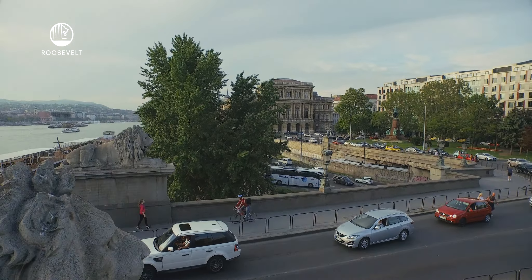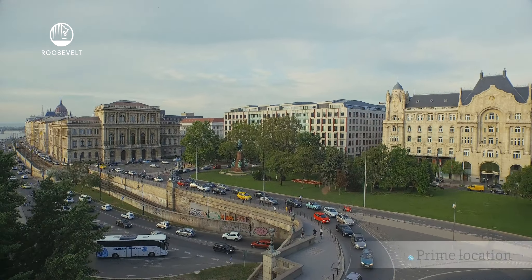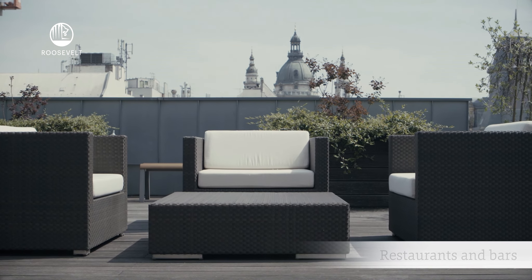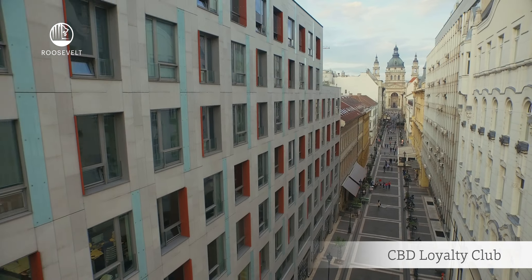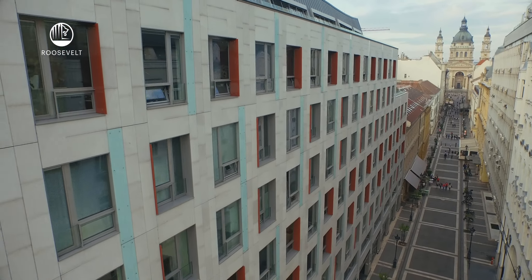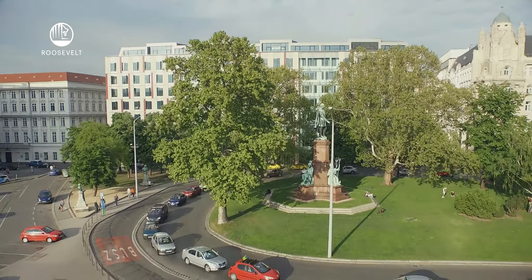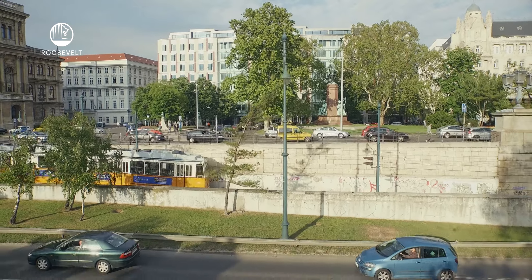Roosevelt is a premium office building set against the beautifully restored historic backdrop of Széchenyi Square and the River Danube. Tenants benefit from the vibrant energy and wide range of services of Budapest's central business district. The building's ideal city center location guarantees proximity to the vital cultural, culinary and social scene of St. Stephen's Basilica and the Danube Corso.